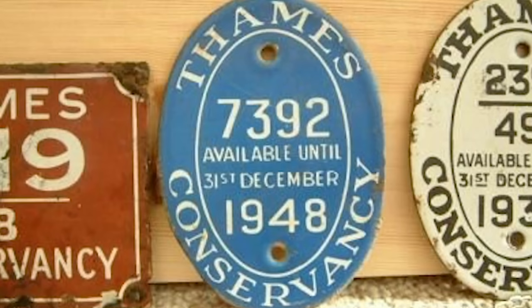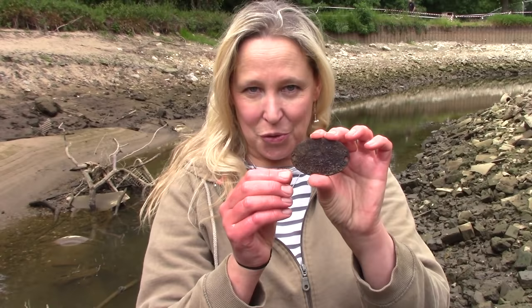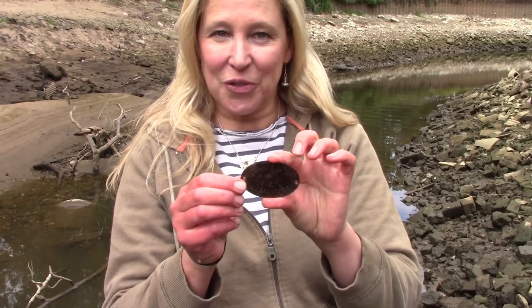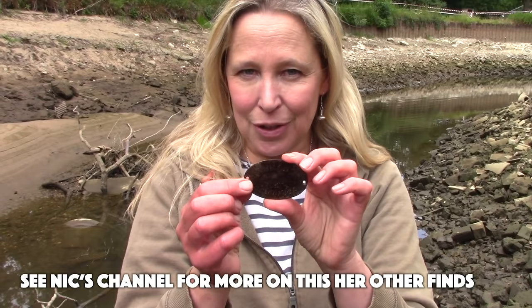This is a boat permit issued by the Thames Conservancy. It lasted for one year and the cash raised went towards the upkeep of the Thames, such as the locks. Once expired, the owners would skim them across the water. I just picked up this little plaque — it does have some lettering on it and could possibly be a name. I'm already jumping with excitement wanting to go and research it — that's my favourite kind of find.